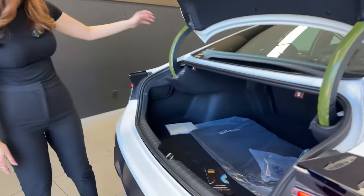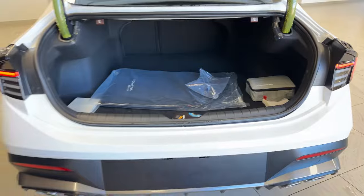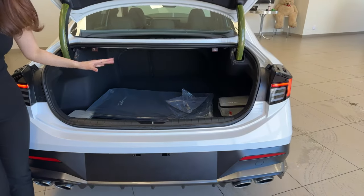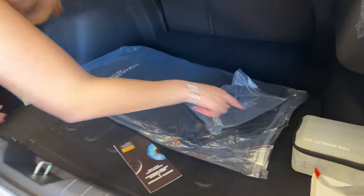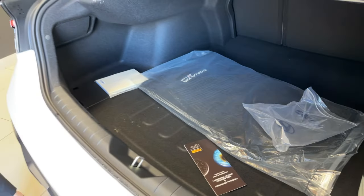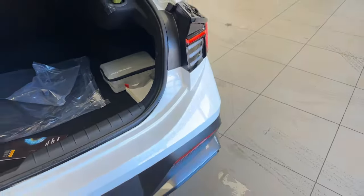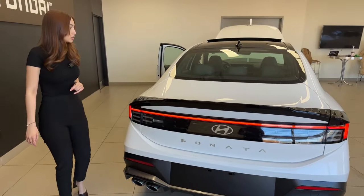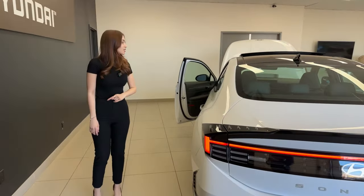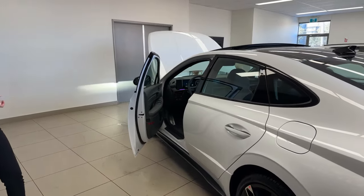The trunk features a power liftgate — you can unlatch it by pressing the button on the rear, the key fob, or the button by the driver's side. There is no spare tire but a mobility kit is included to patch a wheel and get back on the road. Trunk space is just over 440 liters, right in the middle of its class. Despite the two-door coupe look, there's a surprising amount of legroom and headroom inside.